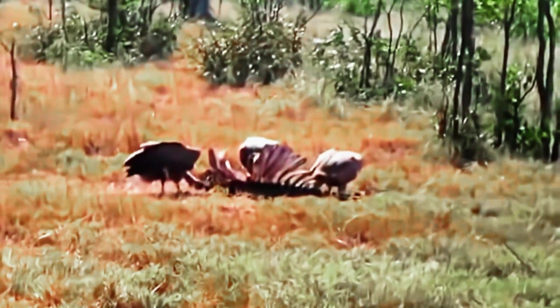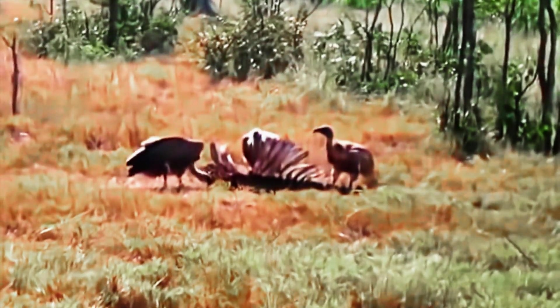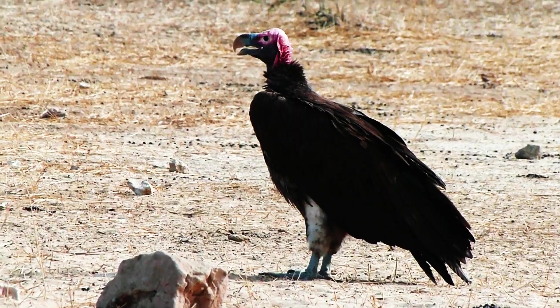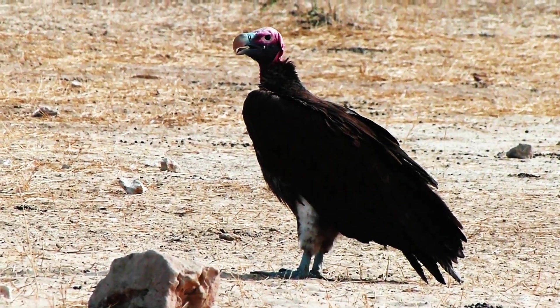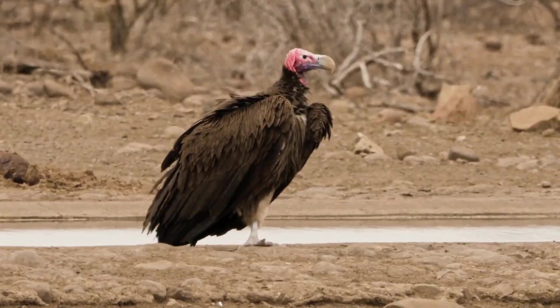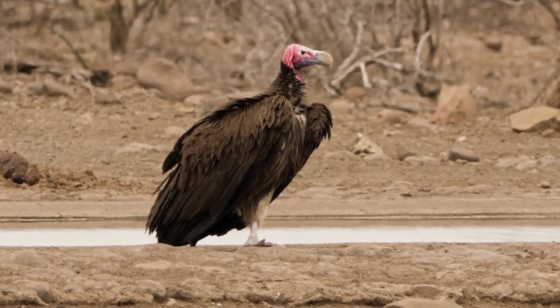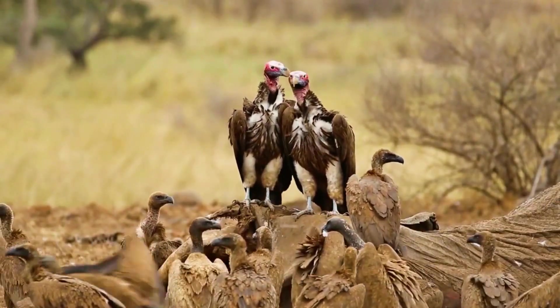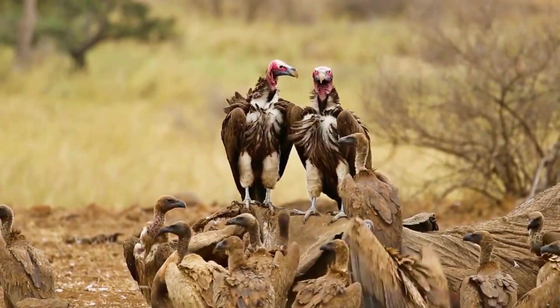Lappet-Faced Vultures are found across Africa and the Middle East, thriving in hot, dry environments like savannas, deserts, and grasslands. They tend to be quite solitary, often mating for life. Unlike some other birds, they don't migrate — they stay in their home territory all year round.